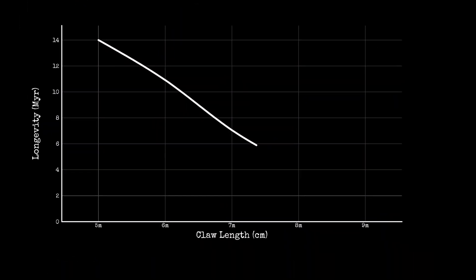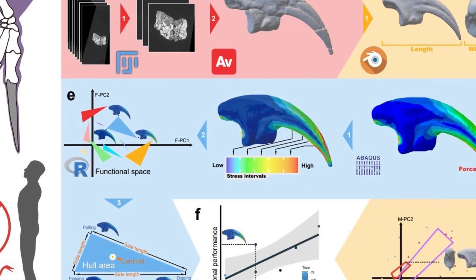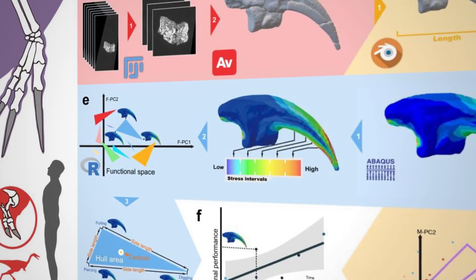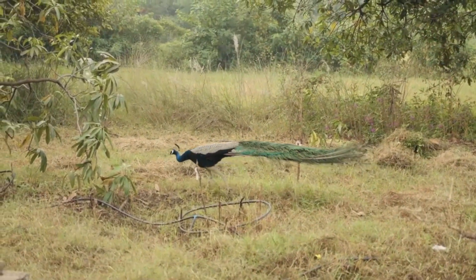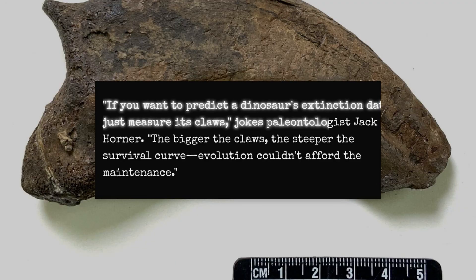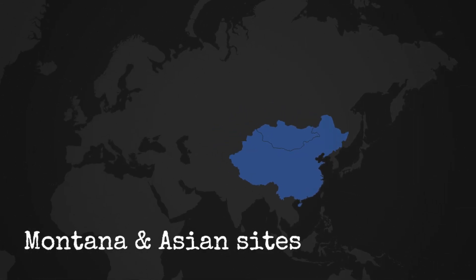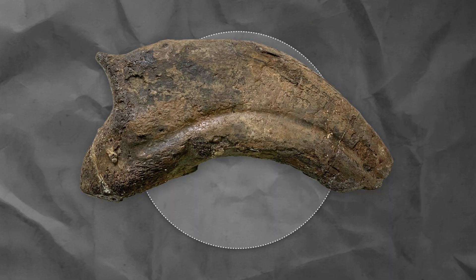Biologists have charted this inverse relationship, plotting claw length against stratigraphic longevity — the trend line drops off a cliff. Each evolutionary leap in size came with a shrinking window of survival. In practical terms, the claws became a liability faster than the animals could adapt. The same story plays out in other display-heavy species: Irish elk with their unwieldy antlers, peacocks with tails that dragged them down. But Therizinosaurus took it to an extreme — no other dinosaur invested so much bone and energy in something so useless. A paleontologist once joked: 'If you want to predict a dinosaur's extinction date, just measure its claws.' The data from Montana's Two-Medicine Formation and Asian sites backed that up. The cost of growing these monstrous appendages wasn't just paid in calories or chronic pain — it was paid in time. The evolutionary clock ran out faster every time the claws got longer.